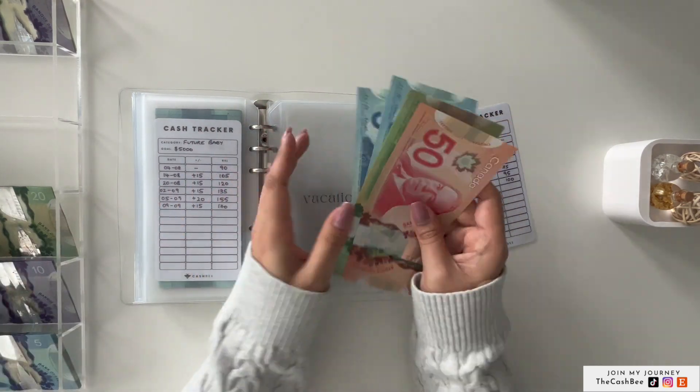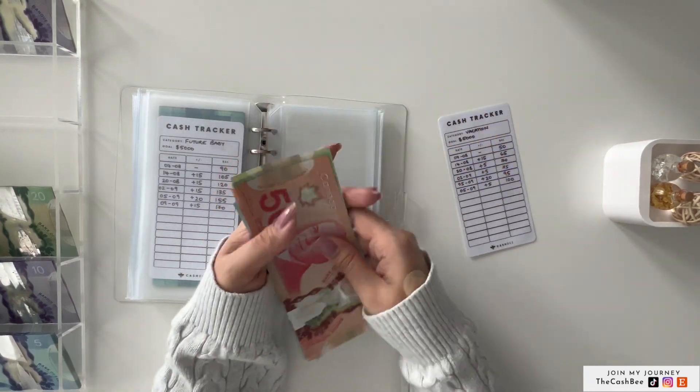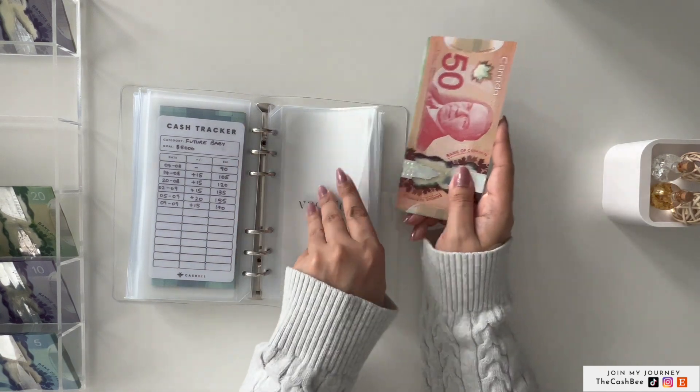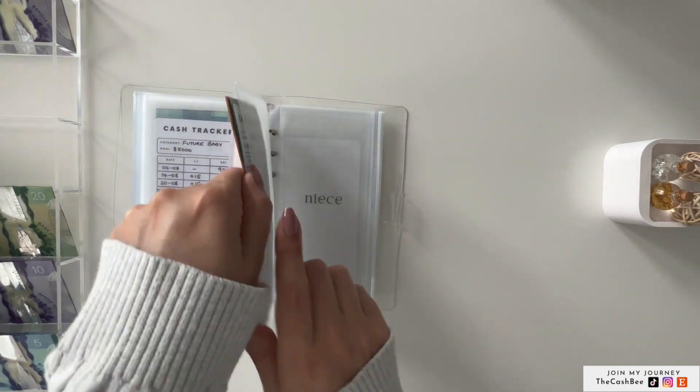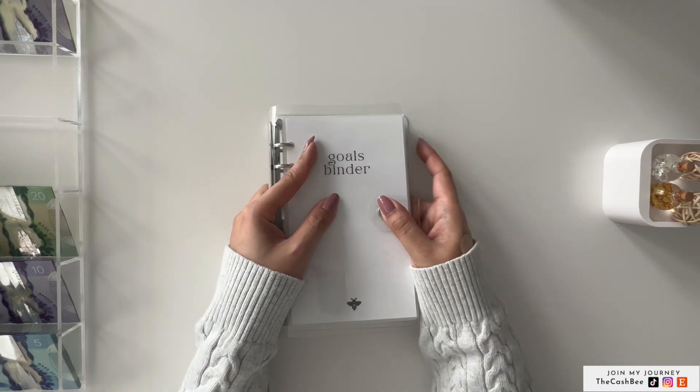Future baby is done. Next is vacation, which is getting $5, and that makes it $100. So this is going to get its first placeholder next month. That's it for the goals binder.